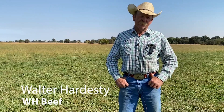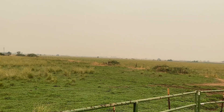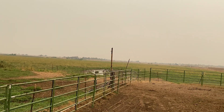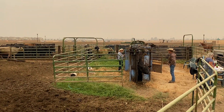My name is Walter Hardesty. I'm a rancher — what you'd call a cow-calf producer. I breed cows and calve them out every year, then sell the calves off at the end of the year. My family's owned this ranch since 1954. Before that we were in Porterville, California, and before that my dad came from Idaho and my mom from Oklahoma. So ranching's been in our family for years.